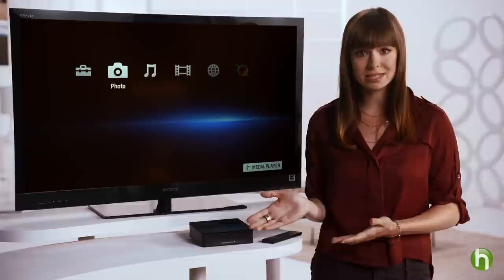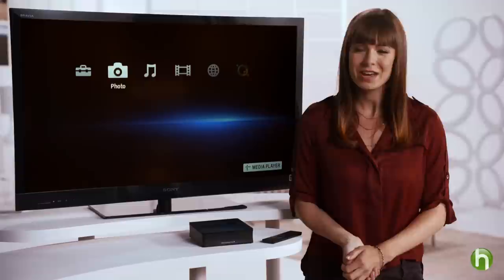People love to watch movies, TV shows, and music through the internet. Some newer TVs have the ability to stream online content directly to their big screen. But what if you don't have a smart TV? Don't worry — there are devices available that can unleash the same great online content without having to purchase a new TV.